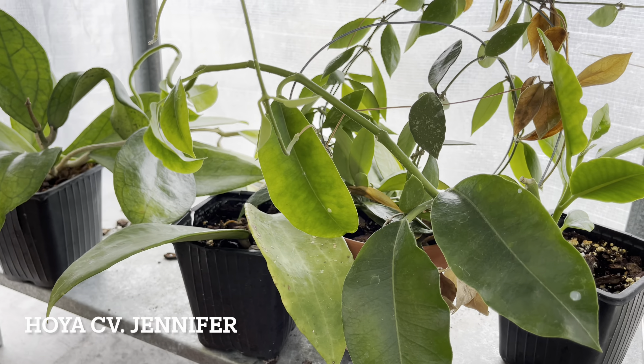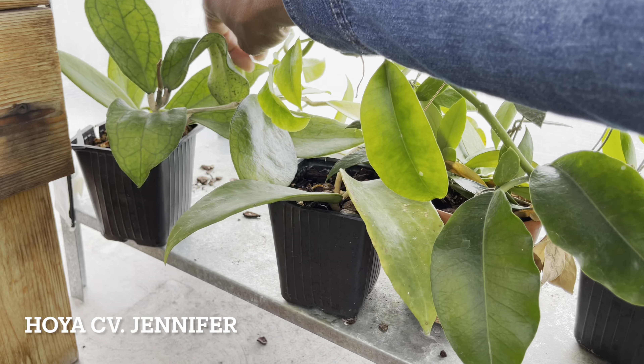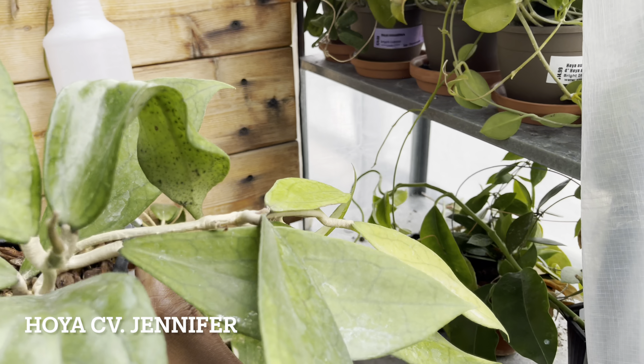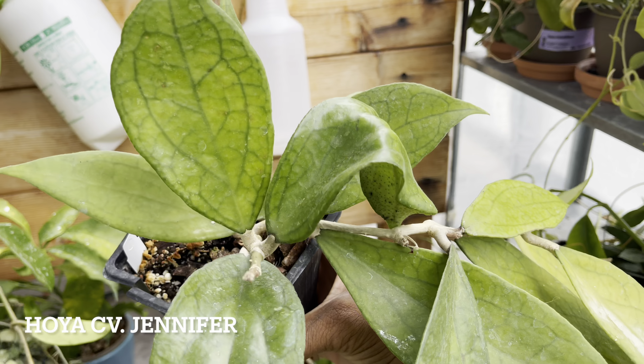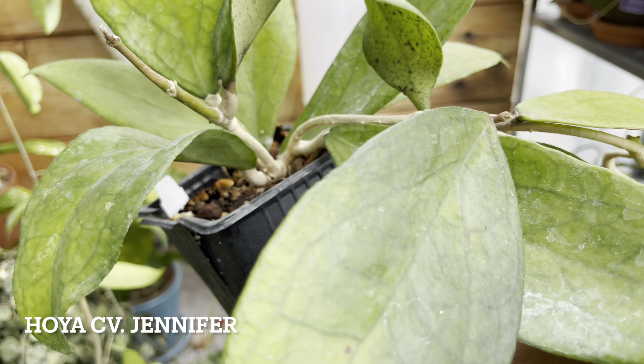Next we've got Hoya CV Jennifer and she's given some new leaves this summer. Now the leaves that are more exposed to the sun are quite bleached. So this is definitely a Hoya that I'm going to keep in a more shady spot next summer.